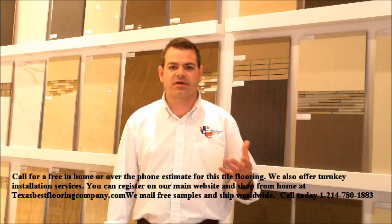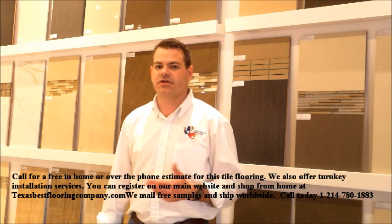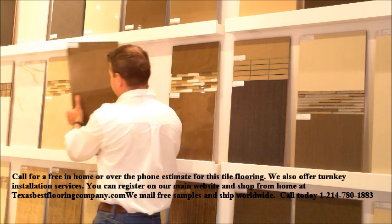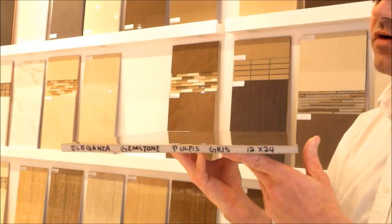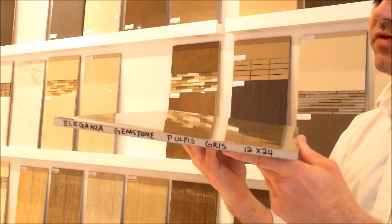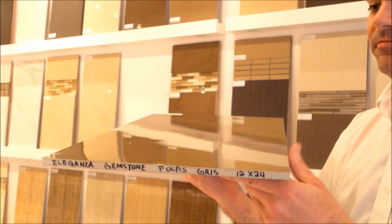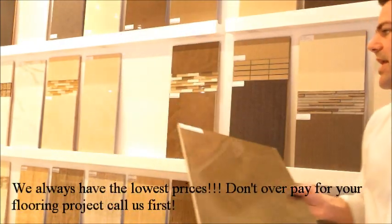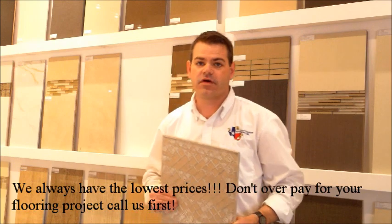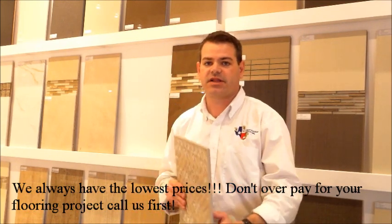This particular collection has two different colors. The first color is going to be your Gris, and this is honed and polished. They also have matte. This particular porcelain tile comes in a 24 by 24 or 12 by 24. Really elegant chic look. It has a PEI rating of 4, which means you can use this for residential as well as light commercial.